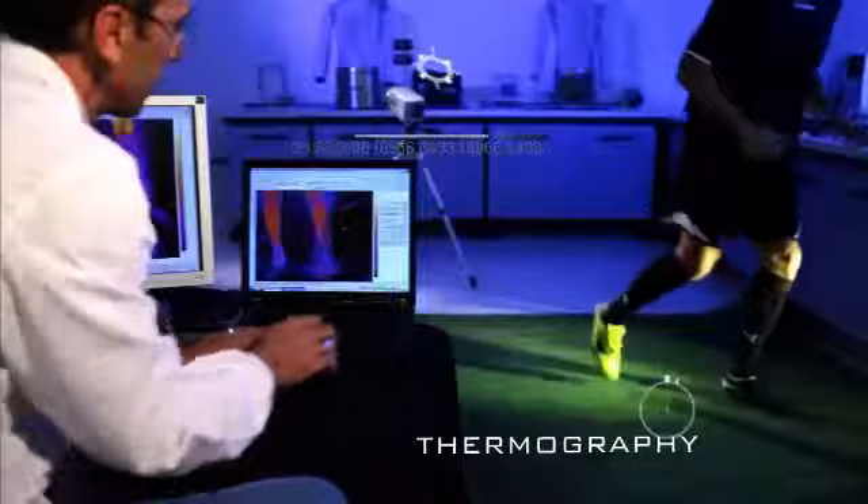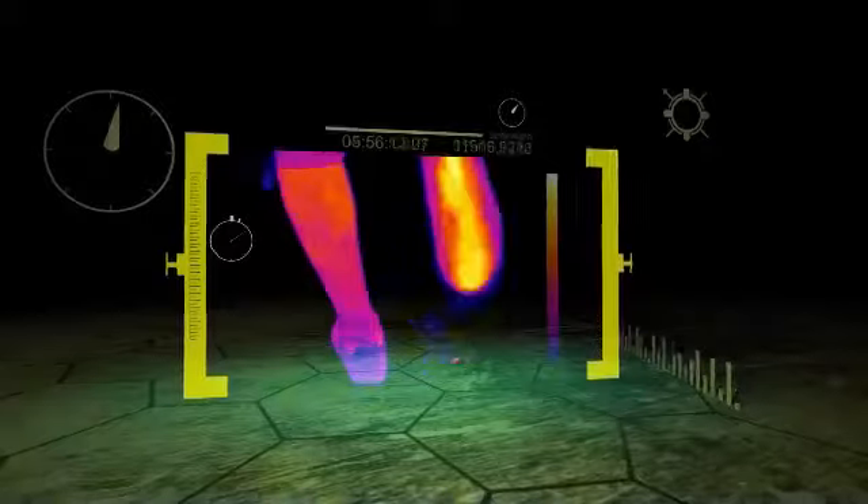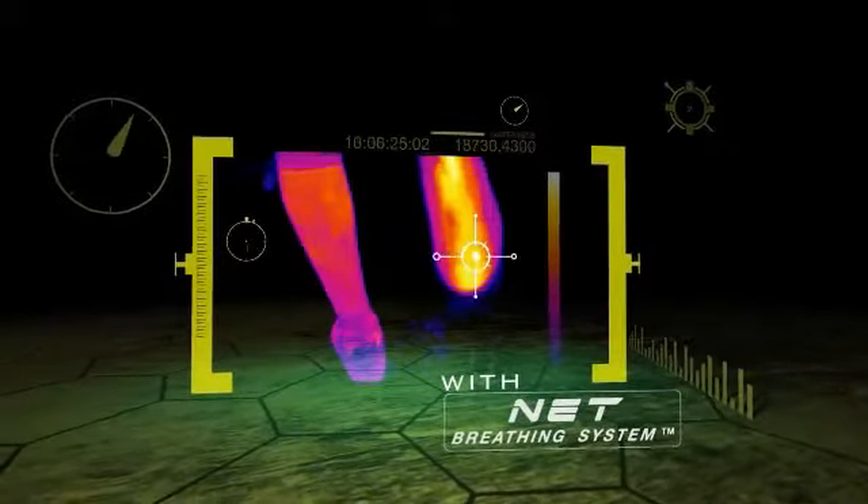The most advanced computerized thermal imaging tests show that the barrier to foot breathability is minimized. All excess heat is expelled through the surface of the sole.